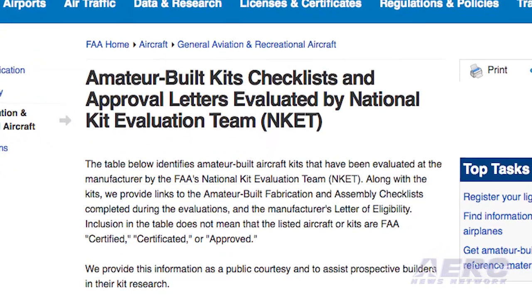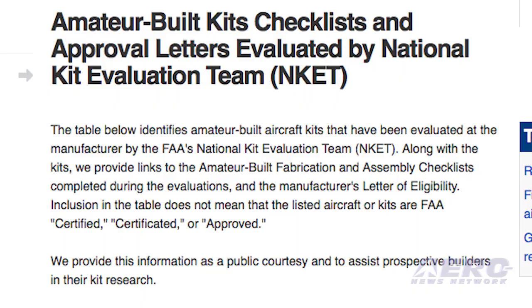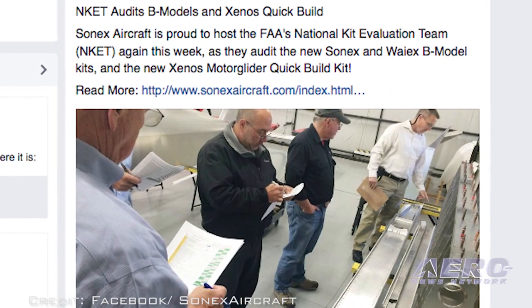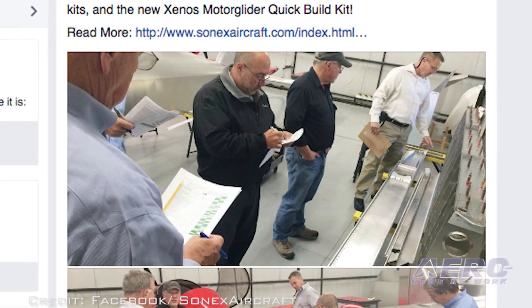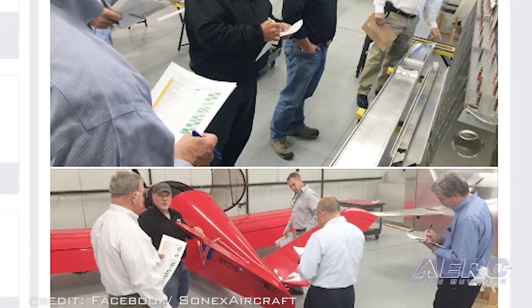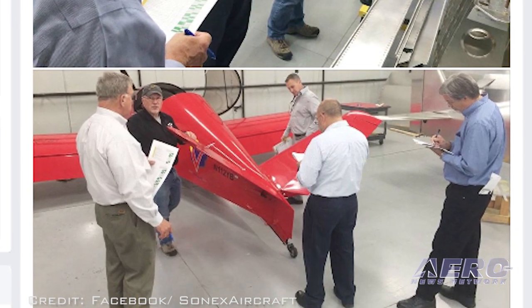However, when builders use these checklists, it simplifies the airworthiness certification process for their completed aircraft. Sonics says the kit evaluation team is once again using their company to train new team members during this audit. Sonics played a key role in the development of the team concept and the evaluation process that is now available to kit-built aircraft manufacturers.